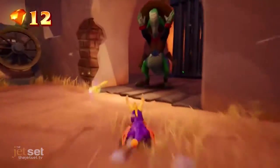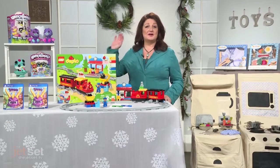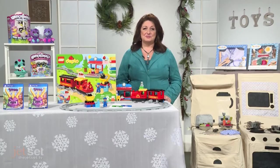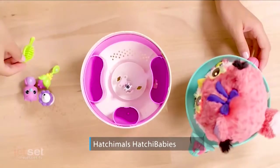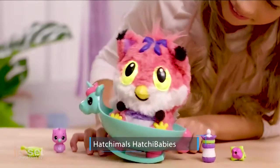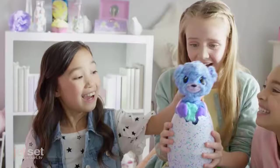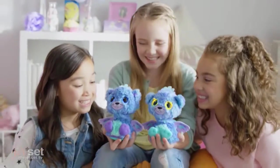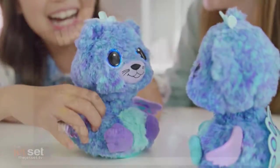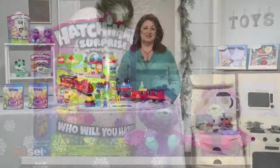The ever-popular Hatchimals are back. Hatch the adorable Hatchibabies Foxfin — it comes with four surprise accessories, plus a bonus rocking horse only available at Walmart. Kids can take care of them just like real babies. The Hatchimals Surprise lets you hatch twins, found exclusively at Target. Each twin has a unique personality, and you can raise them from baby to toddler to kid — they'll interact and learn new things at every stage.